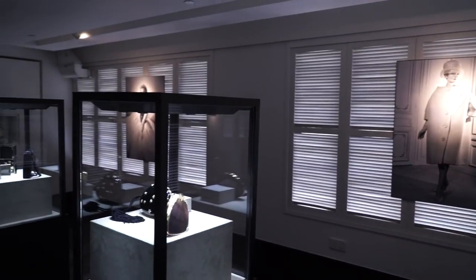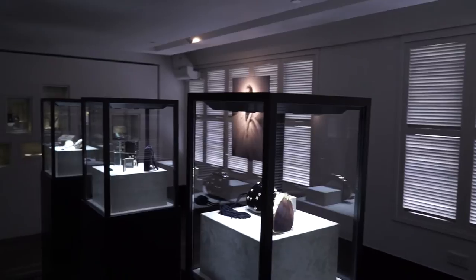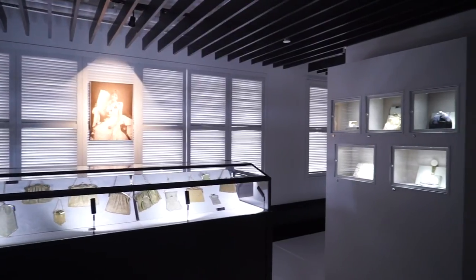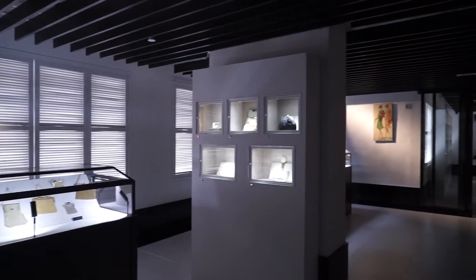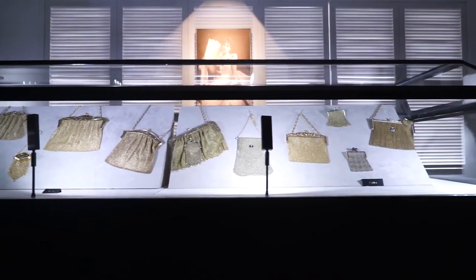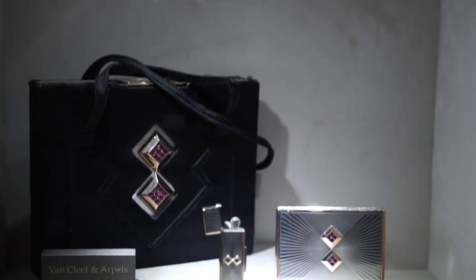I think it's interesting because it really dictates how we design each show. Because of that, a lot of our shows are quite thematic — for example, currently we have the scholarly objects categorized by function, so you have an incense gallery or a brush pot gallery, or upstairs for the evening bags they're all organized by decade.